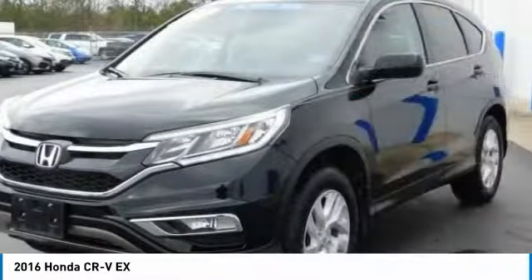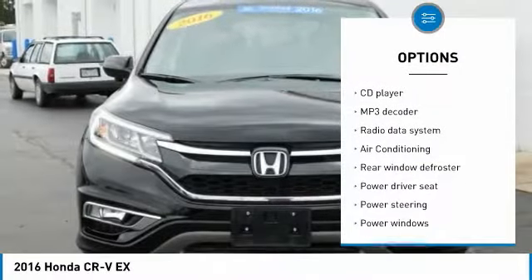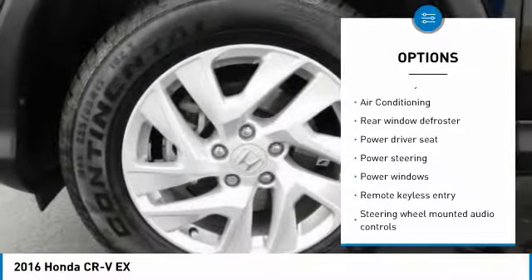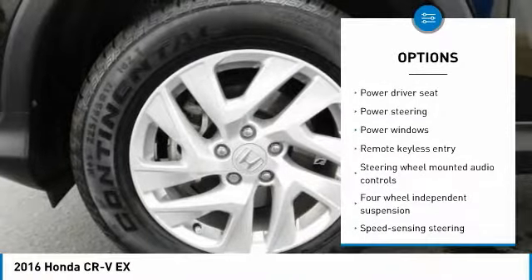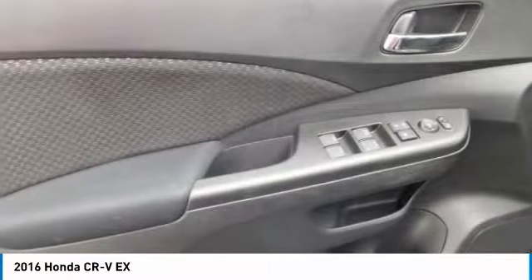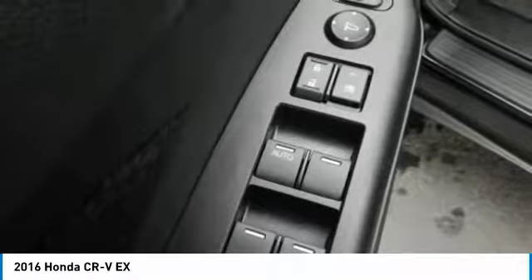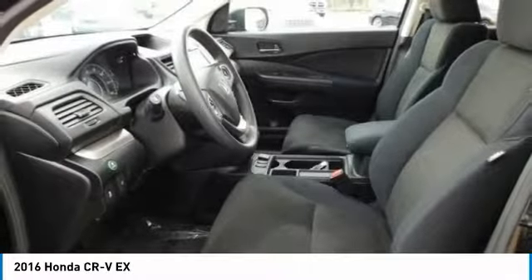Here are some of this vehicle's great options: traction control, dual airbags, air conditioning, power steering, four-wheel disc brakes, AM/FM stereo with CD player, compass, electronic stability control, power windows, and fog lights. If affordable style and reliability are what you're looking for, this vehicle couldn't be more perfect — drive it today.